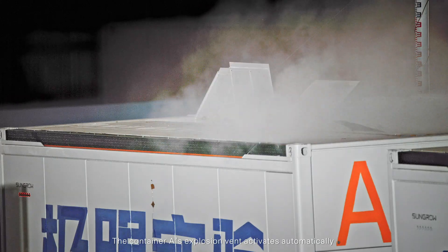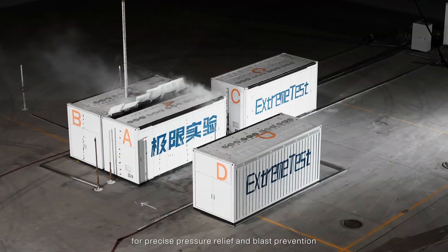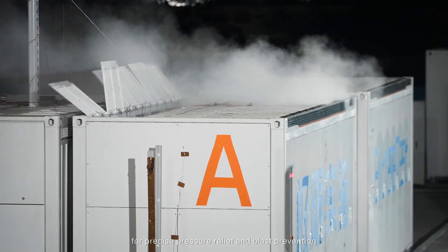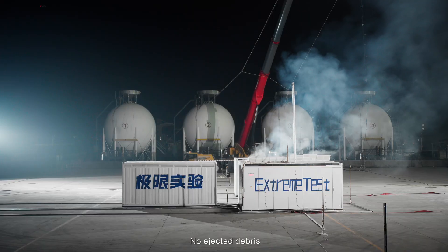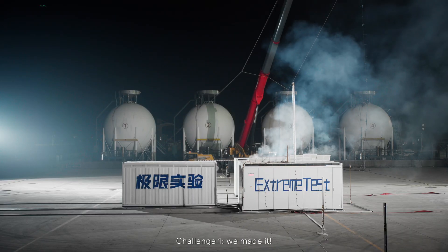Container A's explosion vent activates automatically for precise pressure relief and blasting prevention. The structure of Container A remains intact — no deformation, no ejected debris. Challenge 1: we made it!